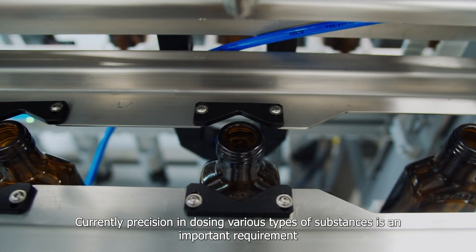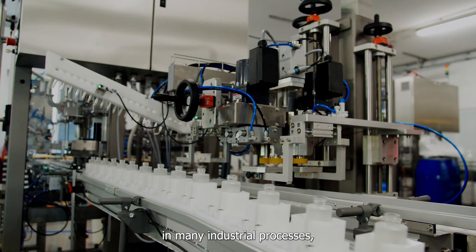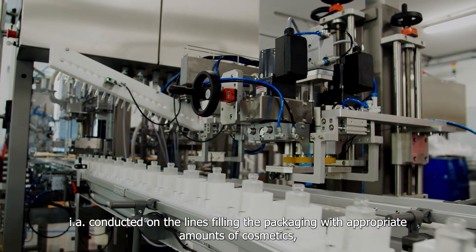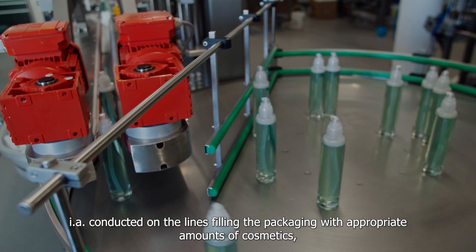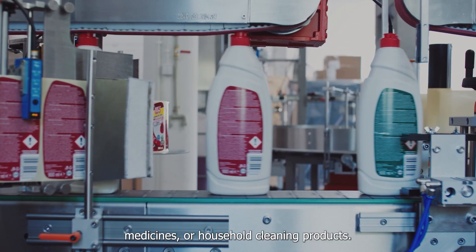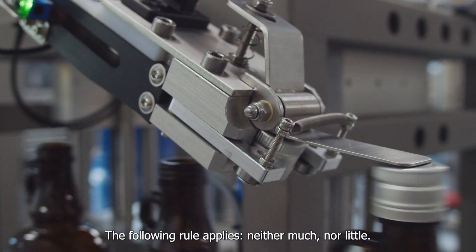Currently, precision in dosing various types of substances is an important requirement in many industrial processes conducted on the lines — filling packaging with appropriate amounts of cosmetics, medicines, or household cleaning products. The following rule applies: neither too much nor too little.